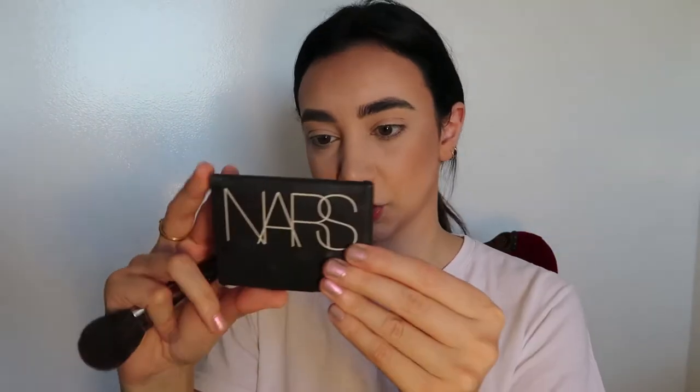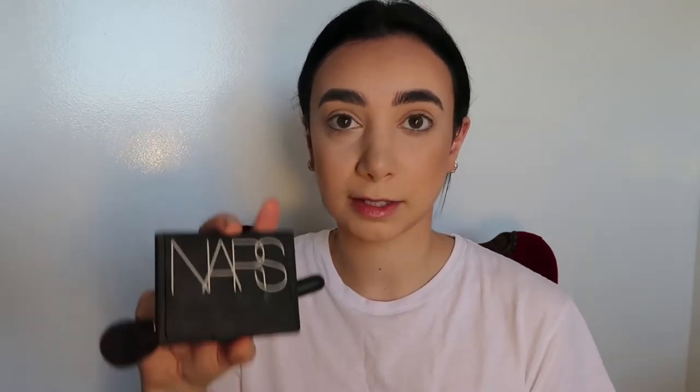After I blend the bronzer in, I move into using a bit of blush. It's the blush called Orgasm by NARS. The brush I'm using is a blush brush — surprise, surprise. I don't normally apply a lot of blush because naturally my cheeks go quite rosy. When I apply the blush, I apply it to the apple of the cheeks and just above where I put the bronzer.